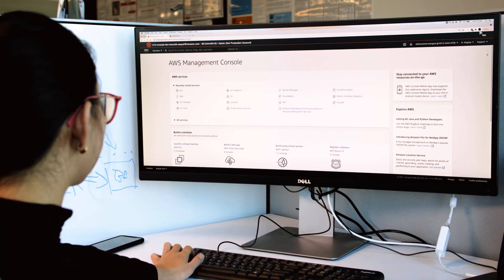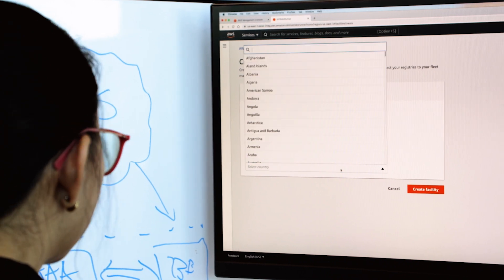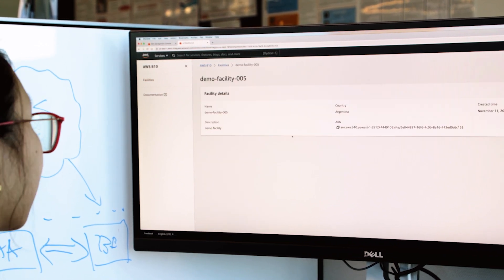To get started, go to the AWS Management Console to create and configure a facility by providing a site name and location. Behind the scenes, RoboRunner creates centralized repositories for storing robot facility, destination, and task data.